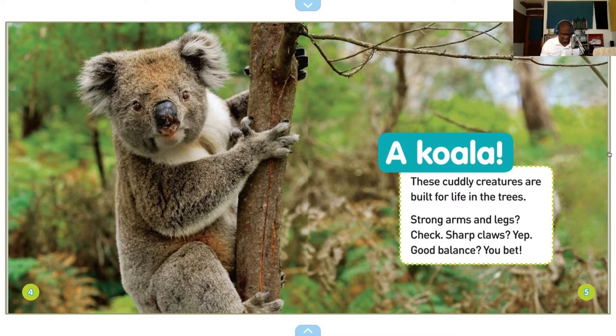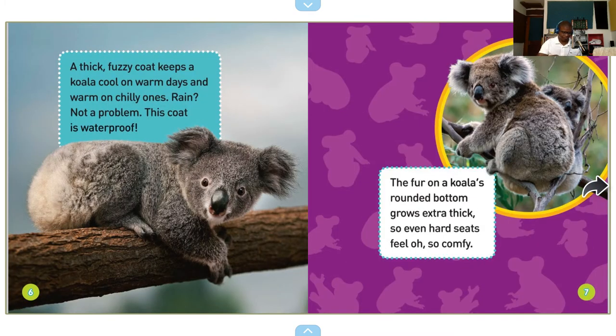A koala. These cuddly creatures are built for life in the trees. Strong arms and legs — check. Sharp claws — yep. Good balance — you bet. A thick, fuzzy coat keeps a koala cool on warm days and warm on chilly ones. Rain? Not a problem. This coat is waterproof. The fur on a koala's rounded bottom grows extra thick, so even hard seats feel oh so comfy.